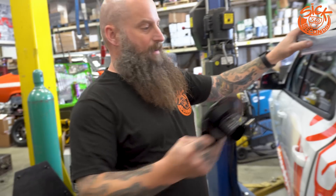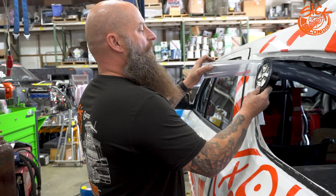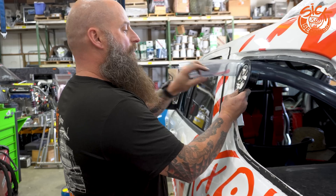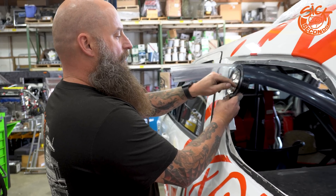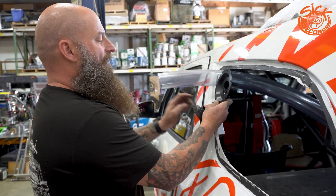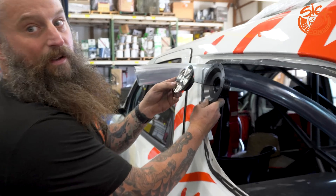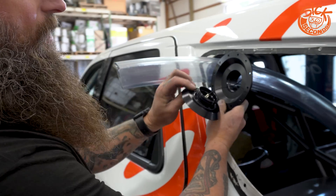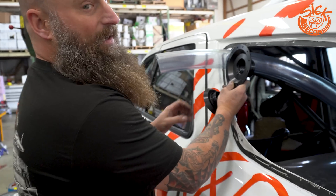My gas cap will be there in the window. It's even got a thing — it's Tom-proof. Tom loses stuff once in a while, so at least you can't lose our gas cap.